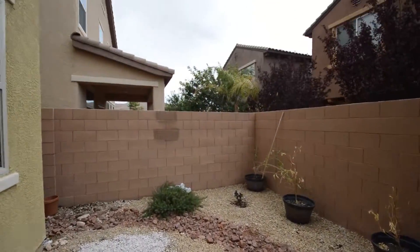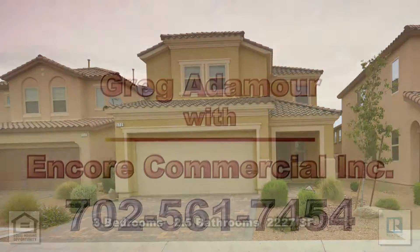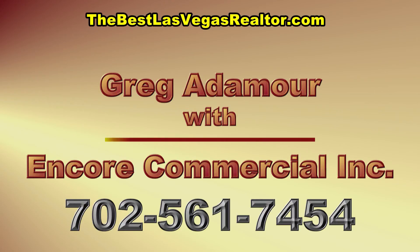This three-bedroom home with 2.5 bathrooms and 2,227 square feet is available now for sale. Contact Greg Atimore with Encore Commercial Inc. to view this home by calling 702-561-7454 or visit thebestlasvegasrealtor.com. Thank you.